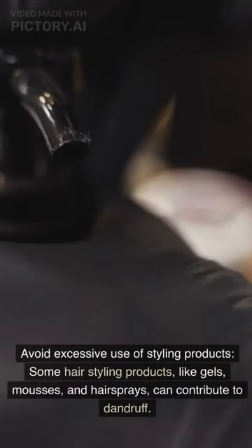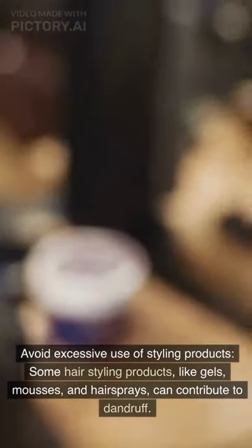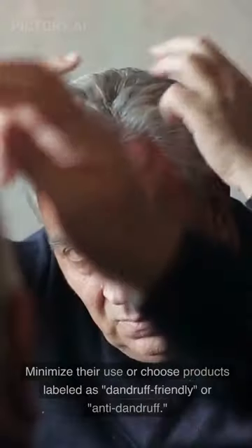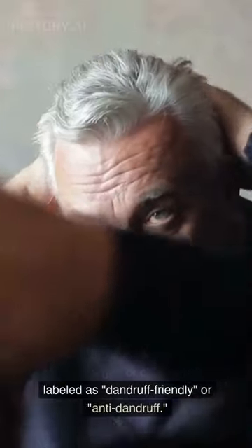Avoid excessive use of styling products. Some hair styling products, like gels, mousses, and hairsprays, can contribute to dandruff. Minimize their use or choose products labeled as dandruff-friendly or anti-dandruff.